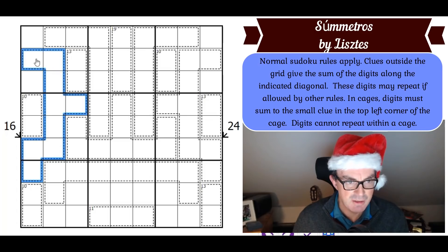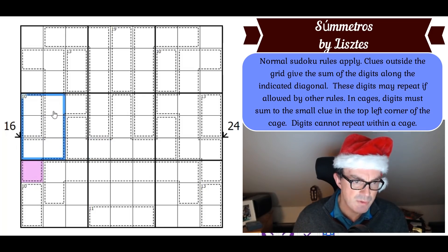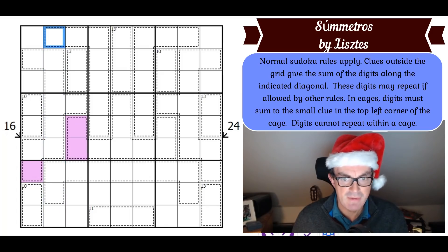Whatever this digit is, it can't go in those cells because of Sudoku, and it can't go in these cells because you can't repeat a digit in a killer cage. So it has to be in one of two cells — and beautifully, we now know where purple goes in column two: it can only go exactly there. So that cell and that cell are the same digit.